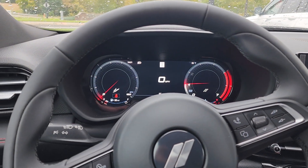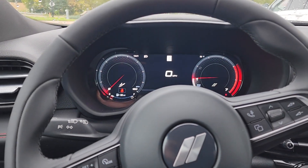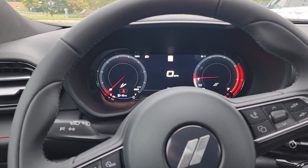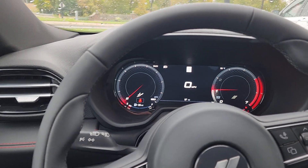Good afternoon from Burtness Chrysler Dodge Jeep and Ram. This is kind of exciting — we got the brand new Dodge Hornet GT in stock, which most places don't have.